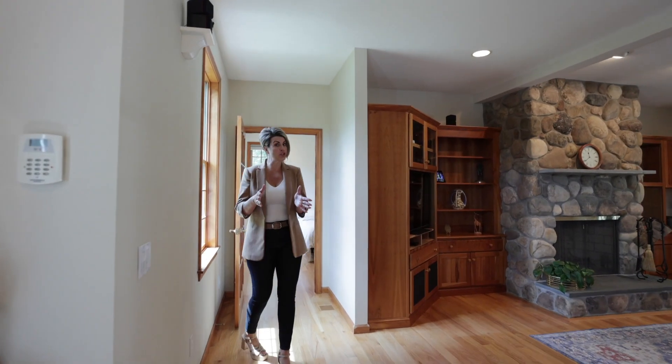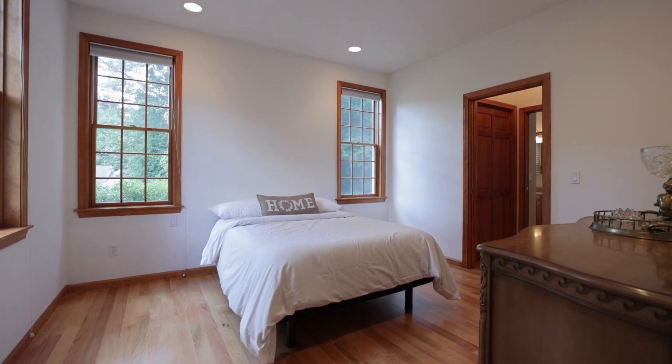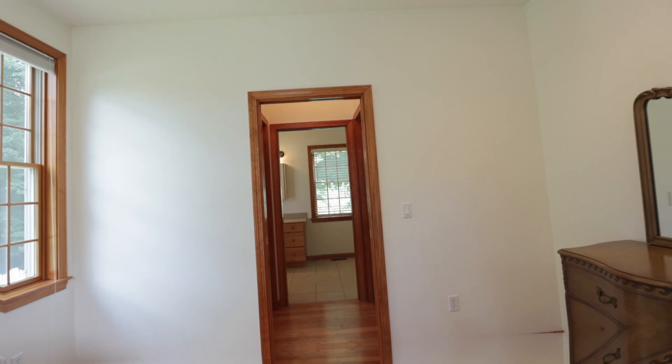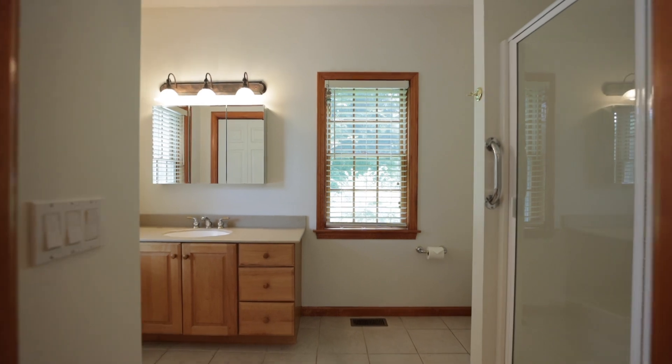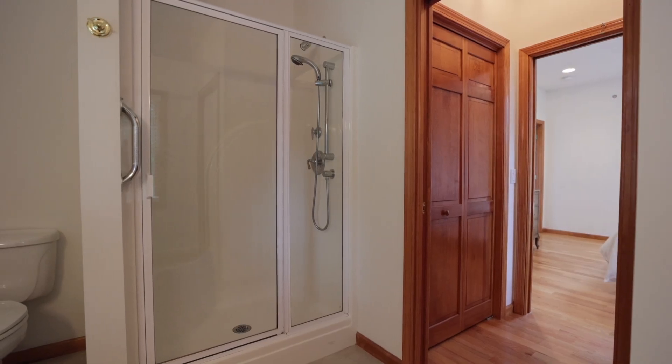As mentioned, there are two primary suites in this home. The first is on the first floor off the living room. This private, bright room features hardwood floors, two walk-in closets, and a spacious bathroom with a walk-in shower and linen closet.